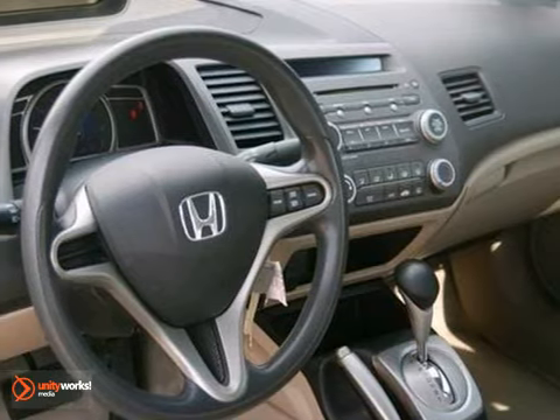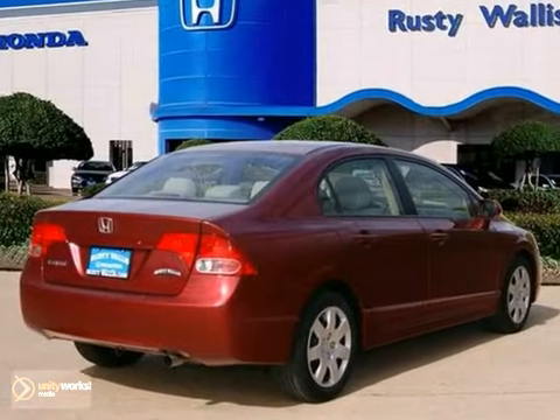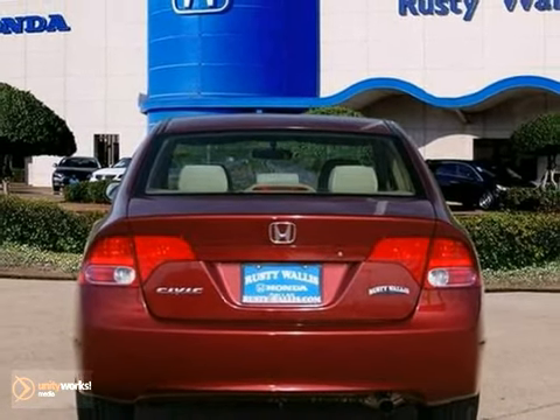It was a 2009 compact car Best Buy with dual warranties. Won't be sitting around here for long, so come test drive it before somebody else does. The 2009 Honda Civic.